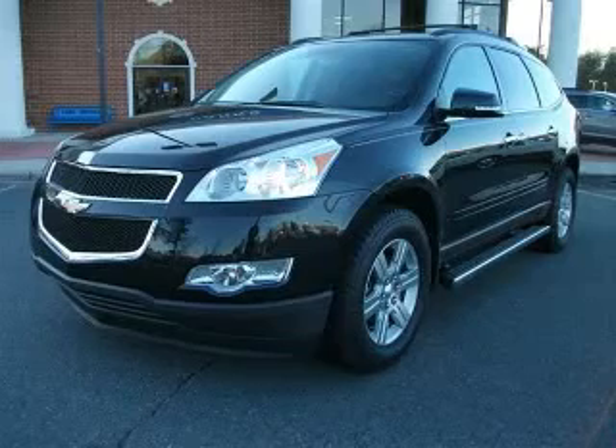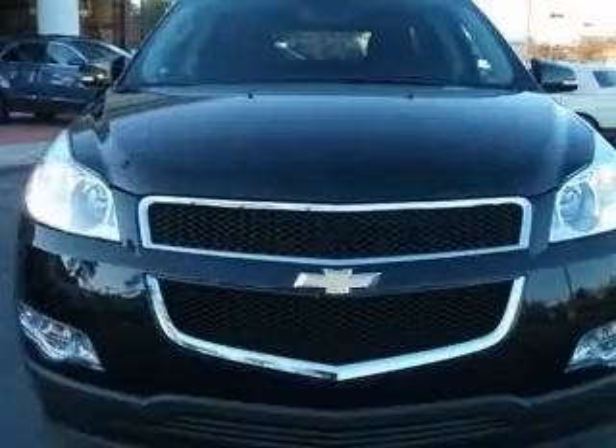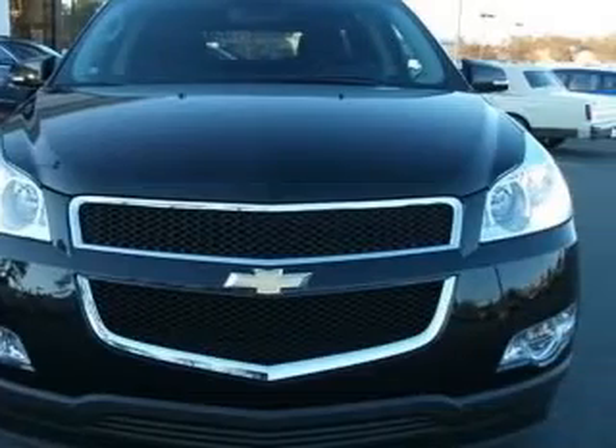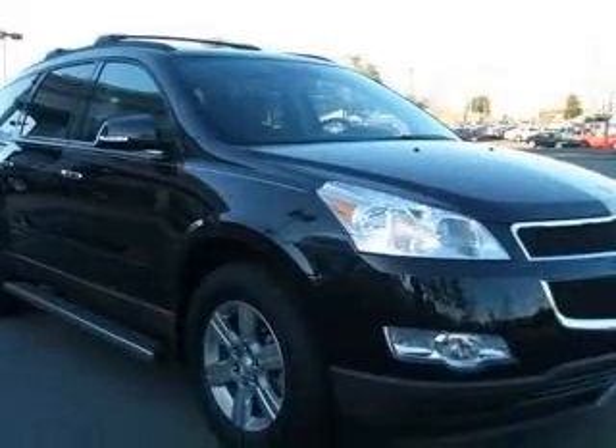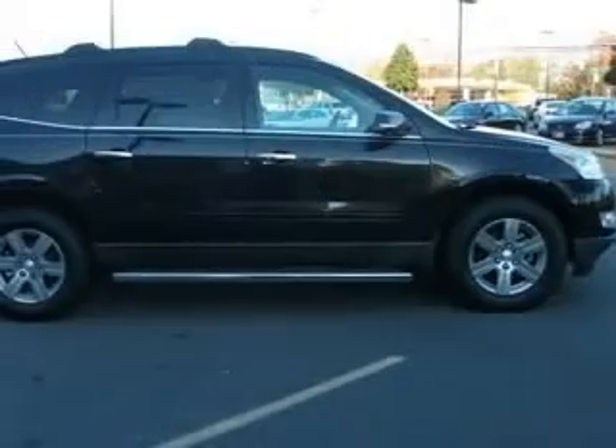We are proud to present this excellent new 2011 Chevrolet Traverse. This Traverse has a 3.6L V6 engine and an automatic transmission. This vehicle has a black granite metallic exterior and includes the following options.